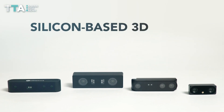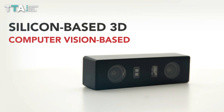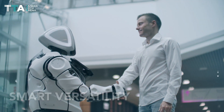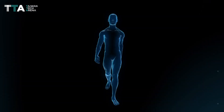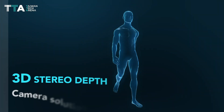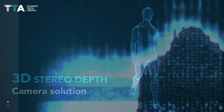Eyes3D is a silicon-based 3D and computer vision on-production solution with smart versatility that allows machines to sense and react like humans. In addition, the eCapture provides a 3D stereo depth camera solution using advanced vision technology.